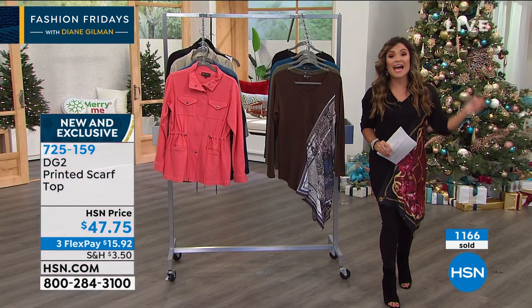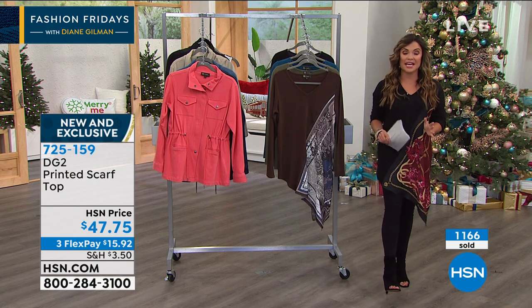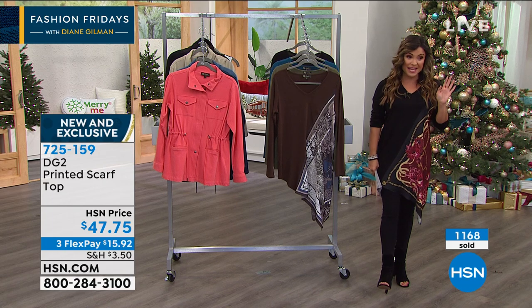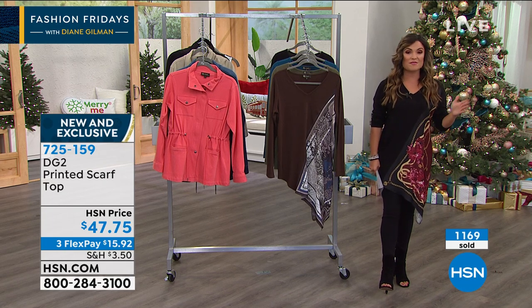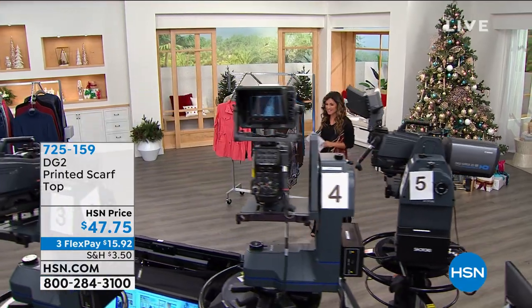After the break, we have got the classic stretch skinny jean at the lowest price I have ever seen it, in all of the fabulous colors. Do not go anywhere — Fashion Fridays with Diane Gilman continues after this.